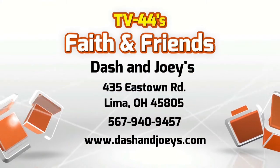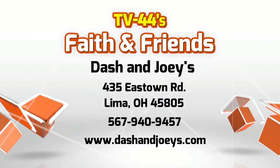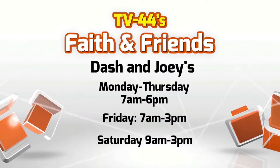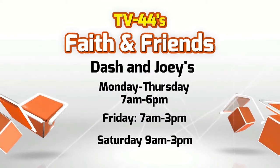We have not yet told you where Dash & Joey's is located. It's on East Town Road, in the same shopping area where you'll find Sarah's Sweets and Shirley's Popcorn, right in the middle with a nice big circle sign in the window. You can see it with the window perforation — big, bold letters — just to get your attention.